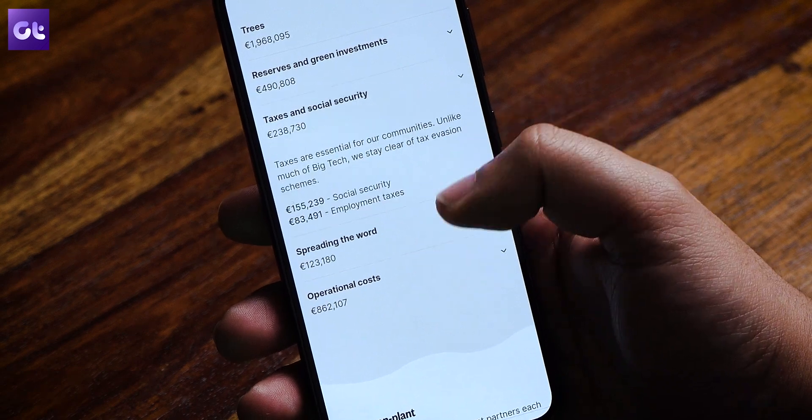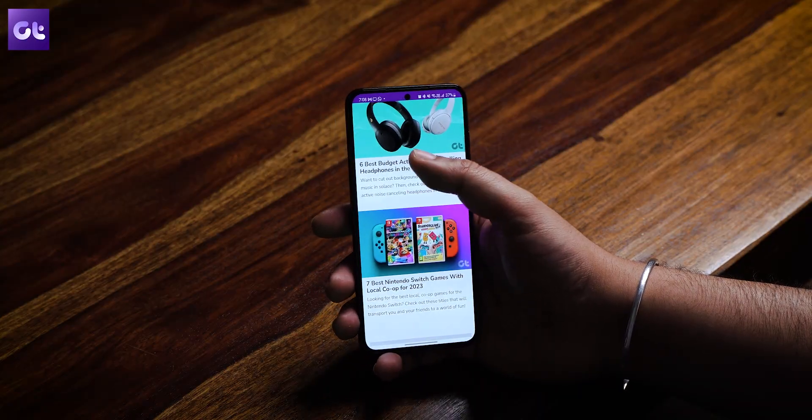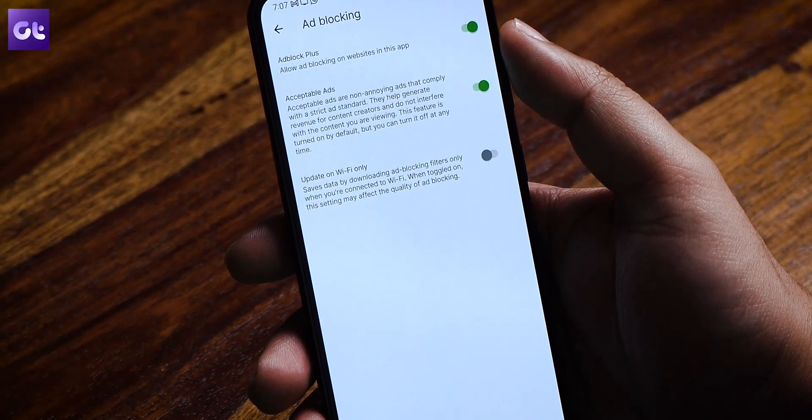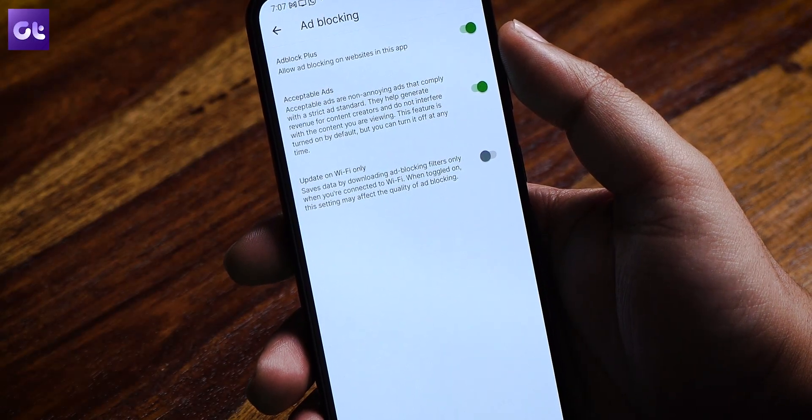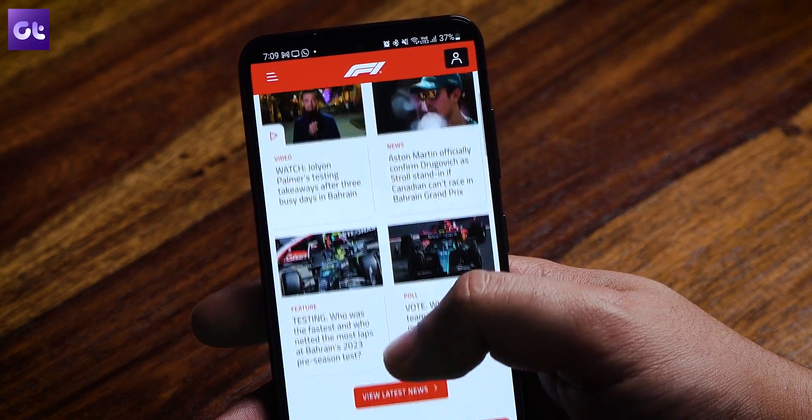They also show proof of all their revenue being entirely used to battle deforestation. Apart from the great purpose it serves, it is also quite a capable browser — it comes with a built-in ad blocker and a very capable downloads manager. The browser also does not profile you, track your location, or sell your data.